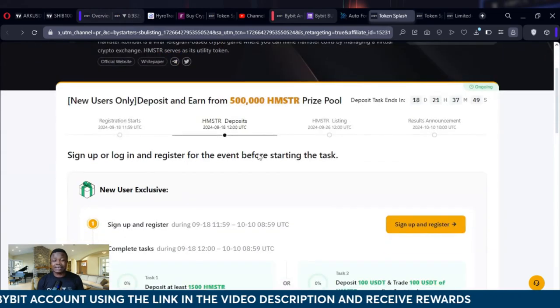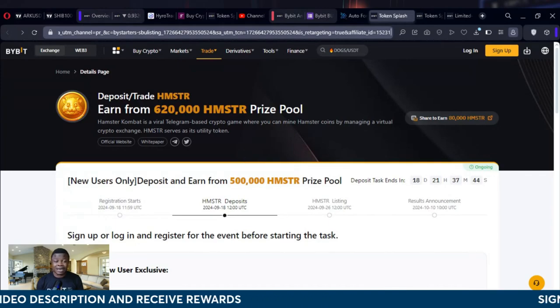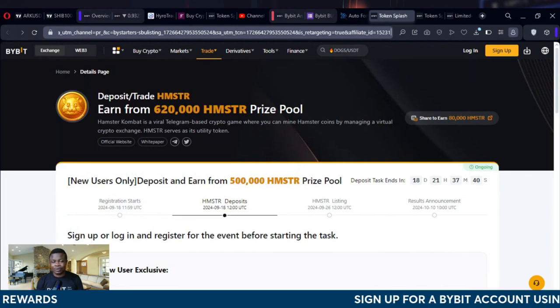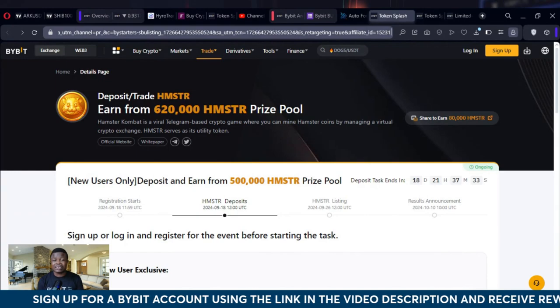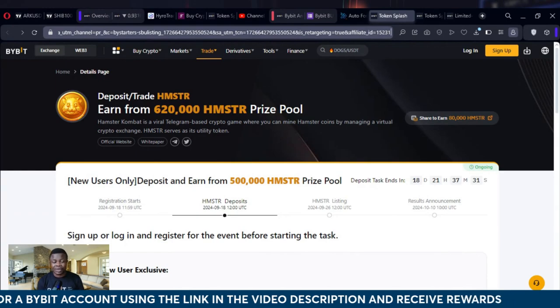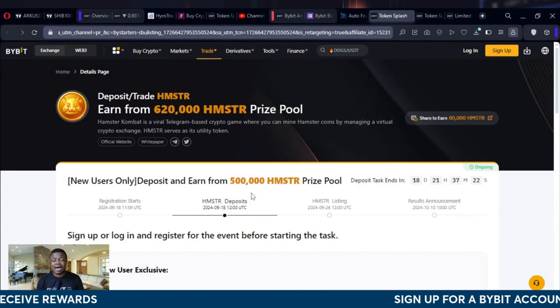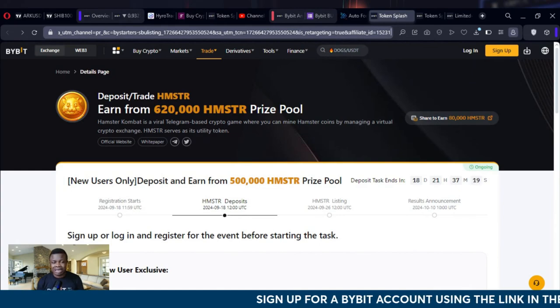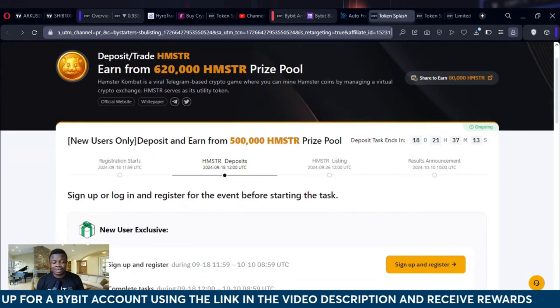The link to this particular campaign will be in the video description. Sign up and create your Bybit account. There's another video that shows you how to get your Bybit UID, how to get your Bybit Hamster token address, and how to get the memo that you are going to fill on the Hamster Combat withdrawal page. Check out that video step by step and you will be able to use that.